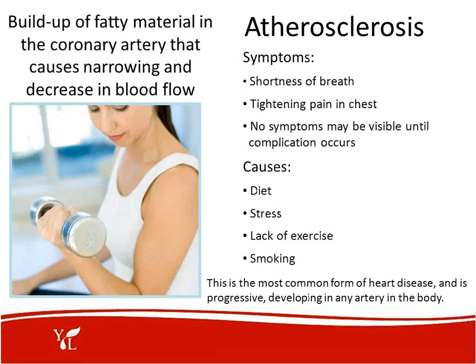Atherosclerosis is a buildup of fatty material in the coronary artery that causes narrowing and decrease in the flow of blood. Symptoms include shortness of breath and tightening pain in the chest, though no symptoms may be visible until a complication occurs. Causes are diet, stress — which seems to be a common denominator — lack of exercise, and our lifestyle, since many of us sit in an office chair all day. Other causes could be smoking. This is the most common form of heart disease and develops in any artery in the body.